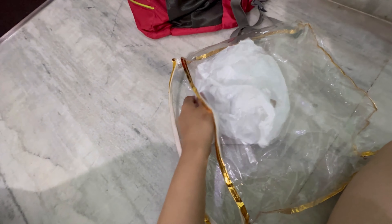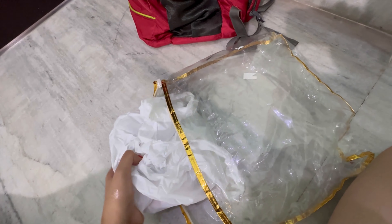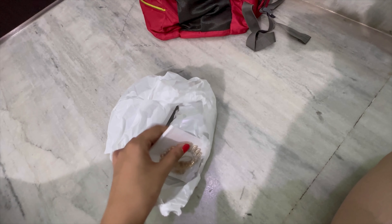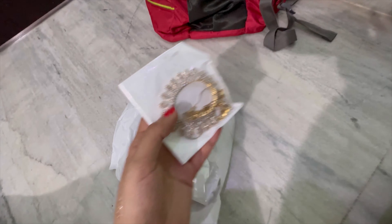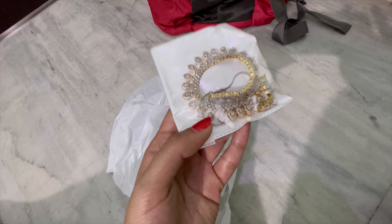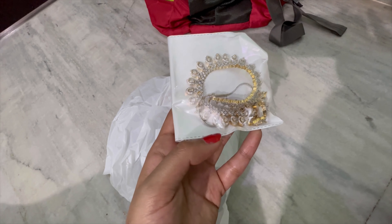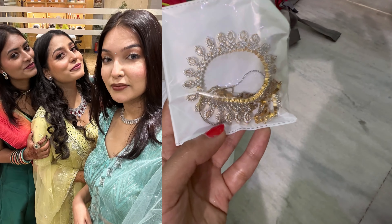After taking out the blouses I have to take out a lot of things. There is a poly bag and a lot of weight in here. The first thing I can see is this jewelry set.